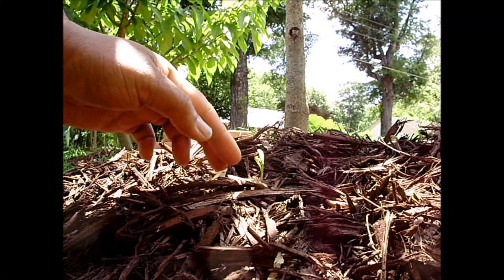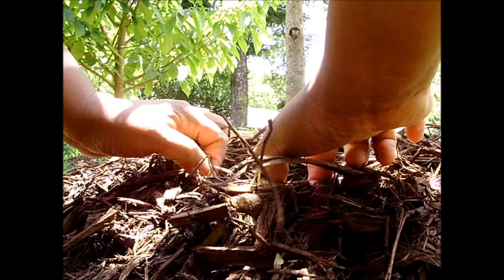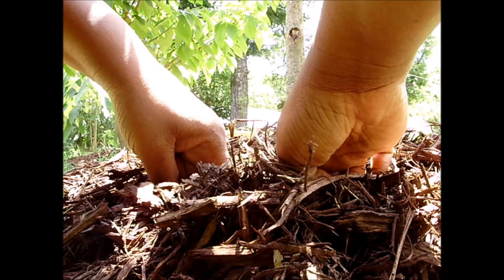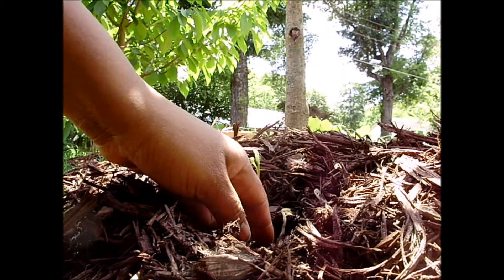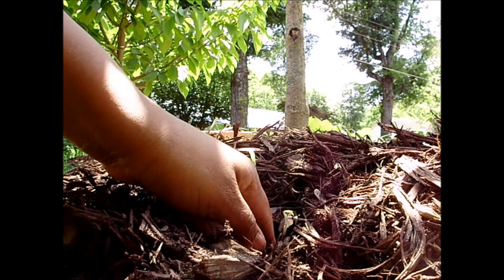Okay, so here goes. I'm digging as gently as I can. I'm not going to pull it up because if it is a pawpaw offshoot — oh my goodness, there's another one! Look at that. If it is a pawpaw offshoot, it's way too young to be dug up out of the ground.